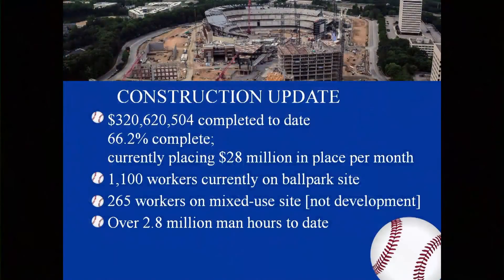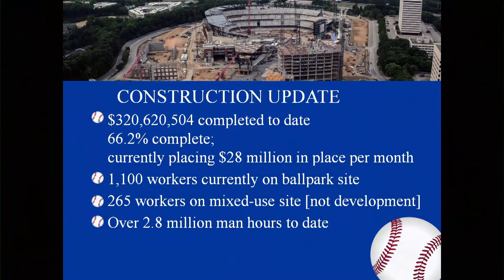We're going to give a construction update, and I'm also going to show some panoramic views — if you're not excited, I think after you see all the views, you will be. We had $320,620,054 completed to date, 62.2% complete. Currently placing $28 million in place per month, and that's going up. There are 1,100 workers currently on the ballpark side and 265 workers on mixed use development, with over 2.8 million man-hours to date.